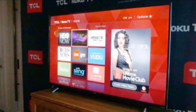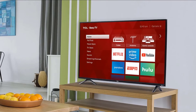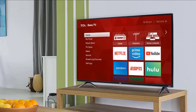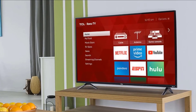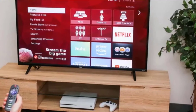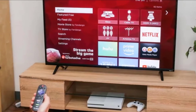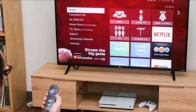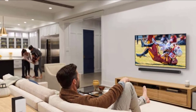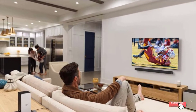Despite the Smart TV woes, we have no qualms about naming the P-Series Quantum X our best HDTV overall for 2019. Even though the company is a relative newcomer to Quantum Dot technology, Vizio's efforts pay off big time with a TV that can face off against the best and hold its own. All of the TVs that offer incrementally better picture quality cost hundreds, if not thousands, more. The P-Series Quantum X is simply that good.